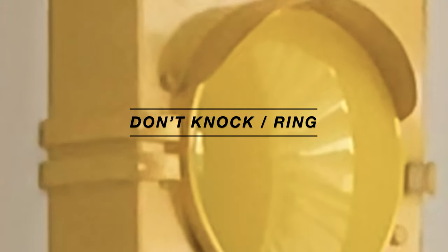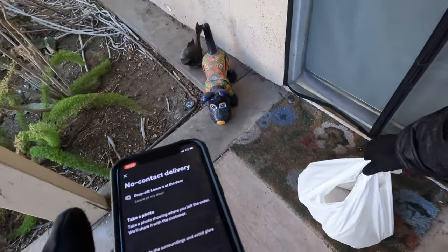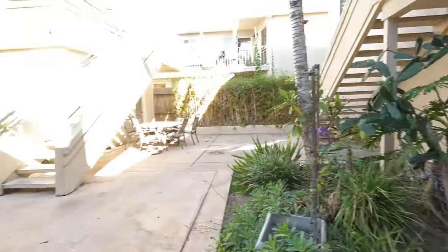Some of you might disagree, but I really believe you should not knock or ring unless they specify it. The app is going to update them, and almost everybody's paying attention to their app because they're hungry and want to know when their food's arriving. I know people do get annoyed when the Dasher rings or knocks without being asked. So unless they ask, I just drop off, take the picture, and they're not hearing a peep from me.